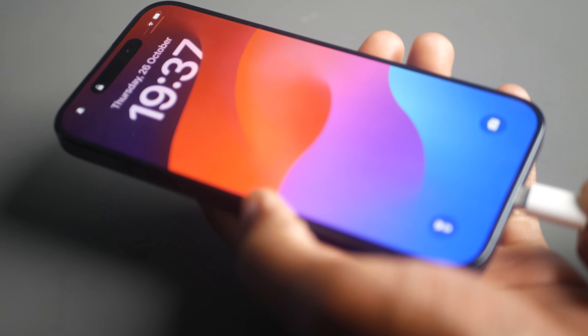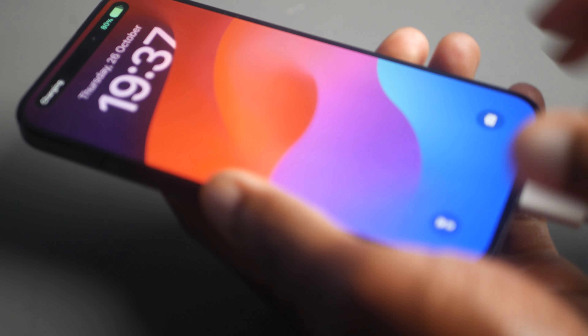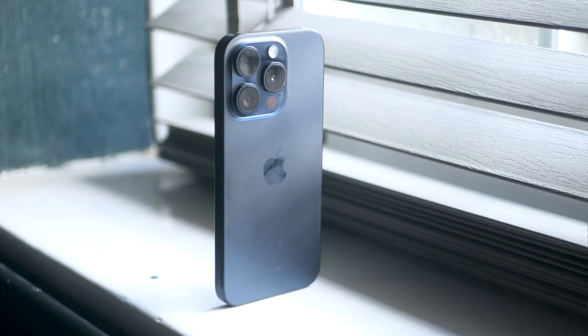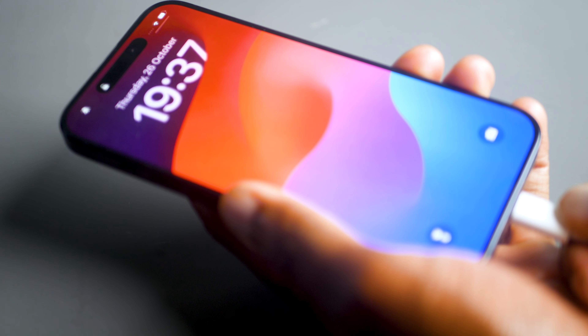The second major design change is a USB-C port, which replaces the lightning port on every model in the iPhone 15 lineup. I think this update is long overdue, so it's great to see Apple have finally done this. As for how this transition from lightning to USB-C affects functionality, it doesn't impact charging speeds, sadly.